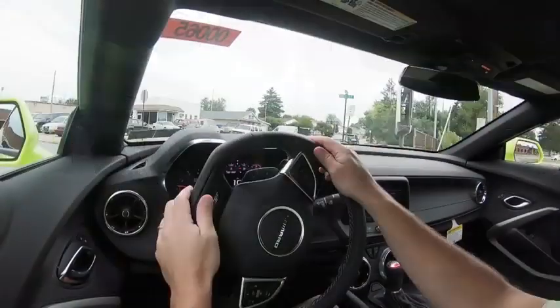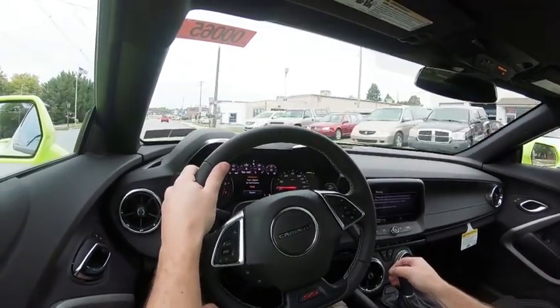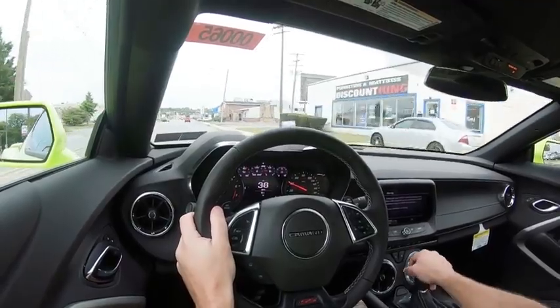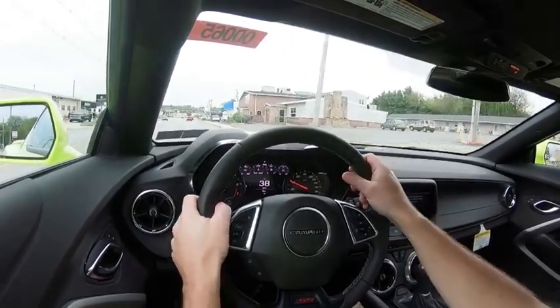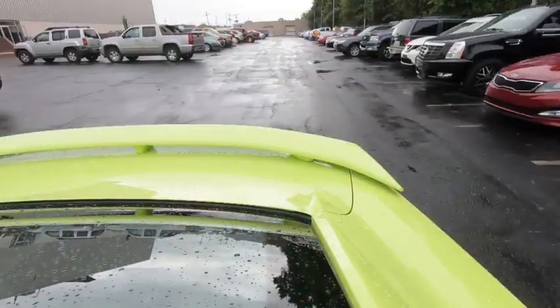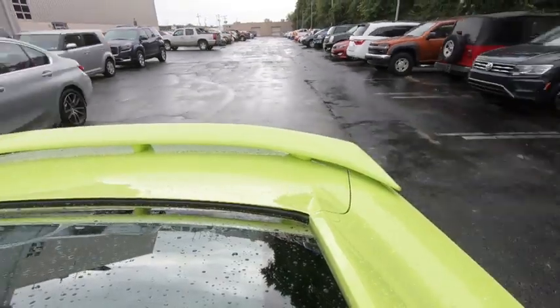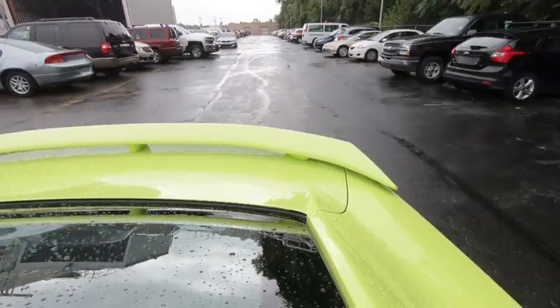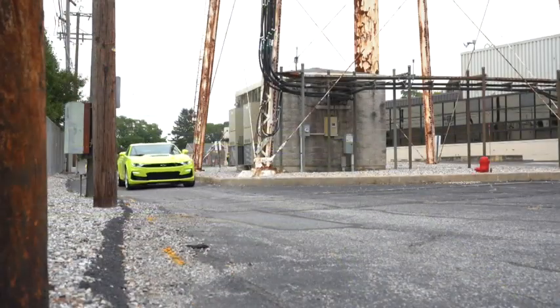The way that active rev matching works is you can turn it on or off. If you want to turn it on, simply hit the paddle shifter on the right. If you want to turn it off, simply hit the paddle shifter on the left. There is also an optional 10-speed automatic with paddle shifters, adding an additional $1,595, and that also adds line lock and launch control.